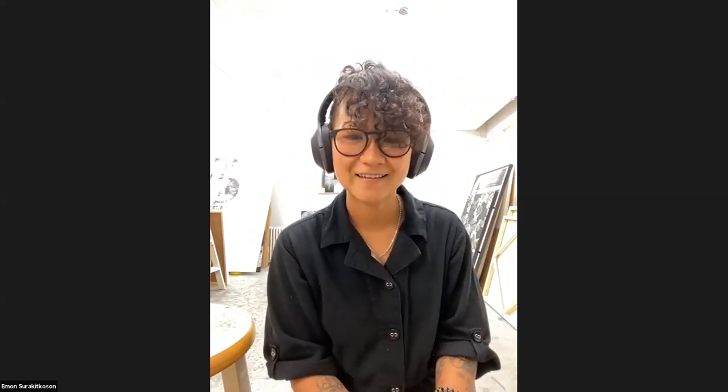Hi, my name is Edmond Surakiko Son. I'm a DC local artist based in South Todd, and we're here today at my studio. I'm going to be prepping and getting ready for a show in September. So if you have any questions, just comment. If you have any questions or comments, you can write in the chat or unmute yourself and tell us. We want to be able to answer any questions you might have.